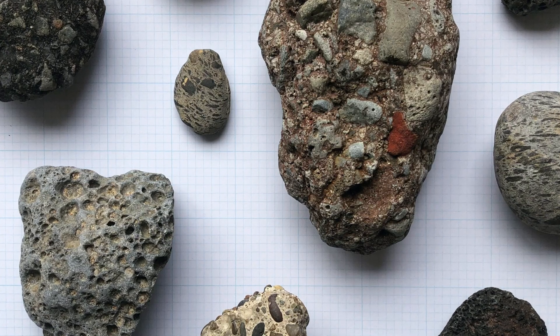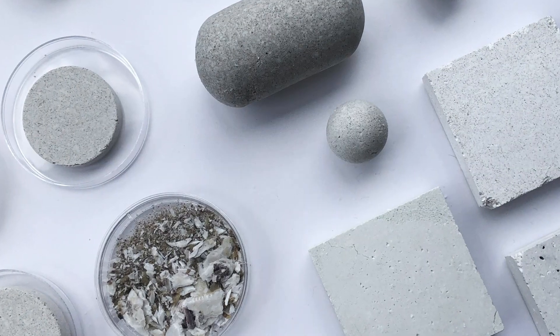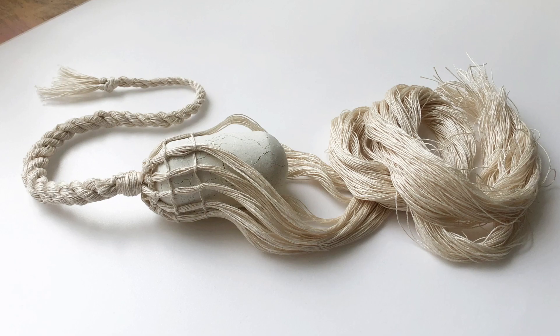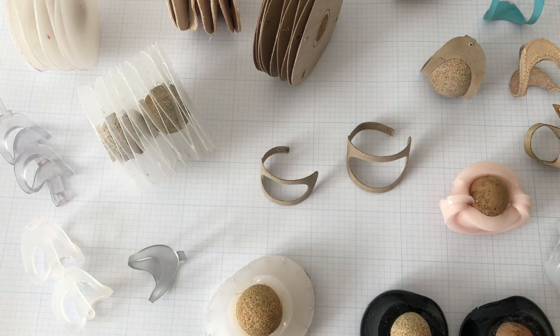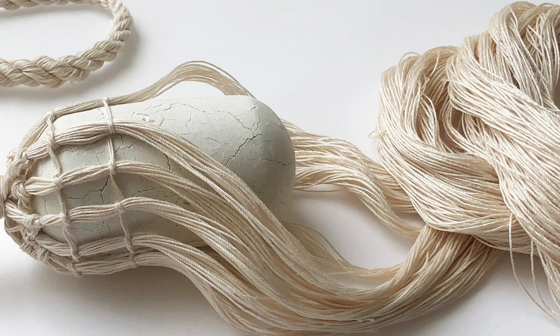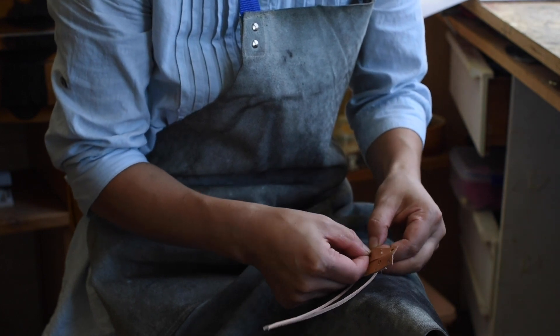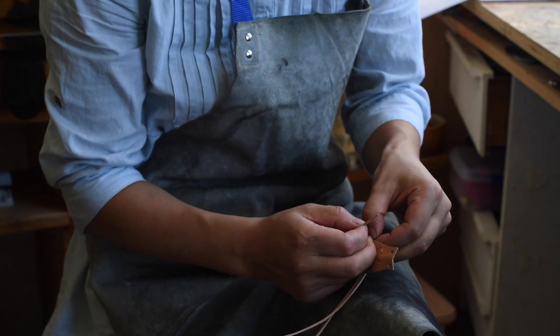Often materials have a very long and complicated supply chain — they could come from different countries. But place-based making really brings it to the local and shortens the supply chain. So we can have a better perception and understanding of where materials come from, and follow the processes to the point that we start to empathise with the material because we know exactly where things come from.